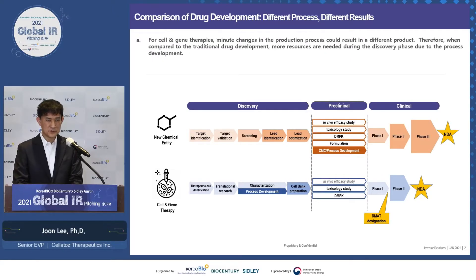Before I dive in, I want to share with you this slide. It reads: different process, different results, and actually different product. In cell and gene therapy drug development, unlike traditional ones where CMC and process development happens during preclinical stage or later, we believe that process development must happen in the discovery phase to ensure that the cells used during development and in the commercial phase remain intact and the same.